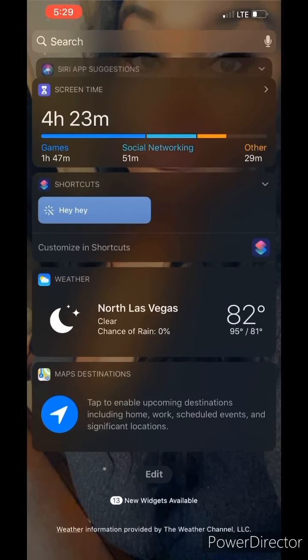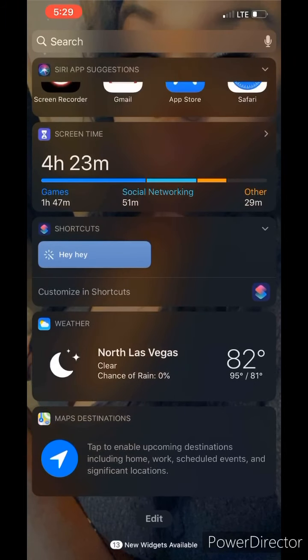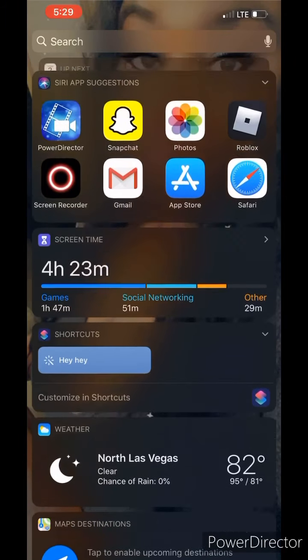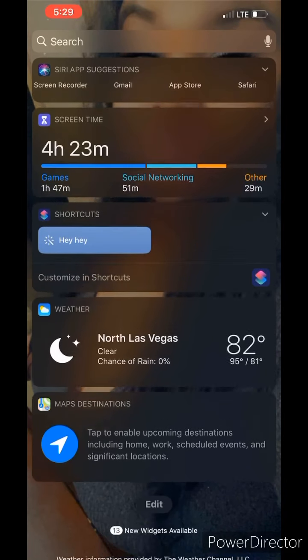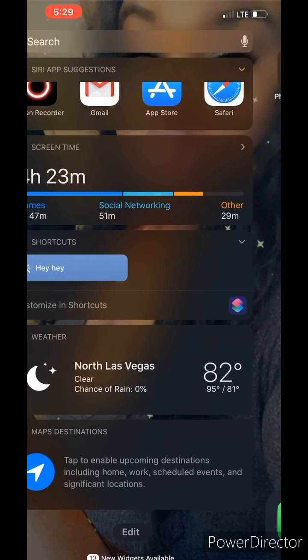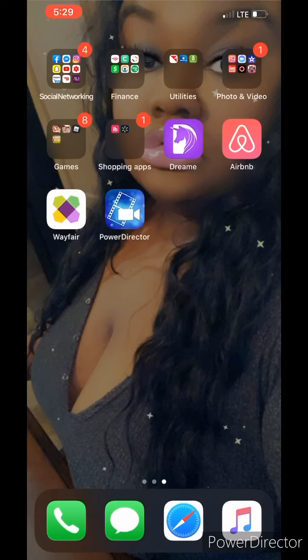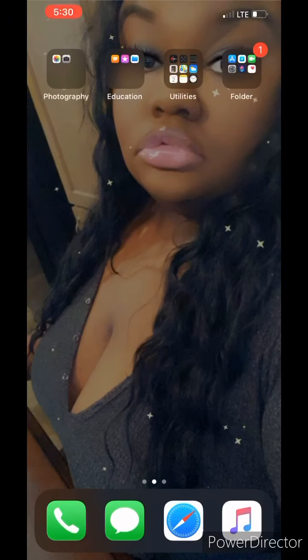All right, first we're going to start with this screen right here. If you guys have an iPhone, you already know what this is — these are your widgets, Siri app suggestions, your weather, your maps, screen time, all that good stuff. But we don't really care about that right now. I have everything organized, besides a few apps right here that you guys can clearly see. Everything else is organized, and I did not name these folders — they actually named themselves when I grouped everything together.